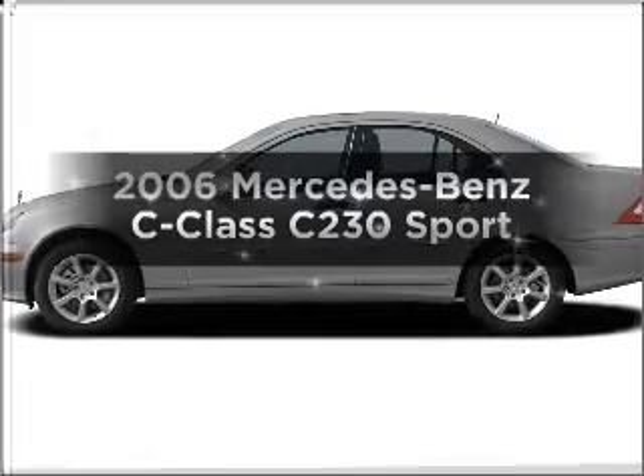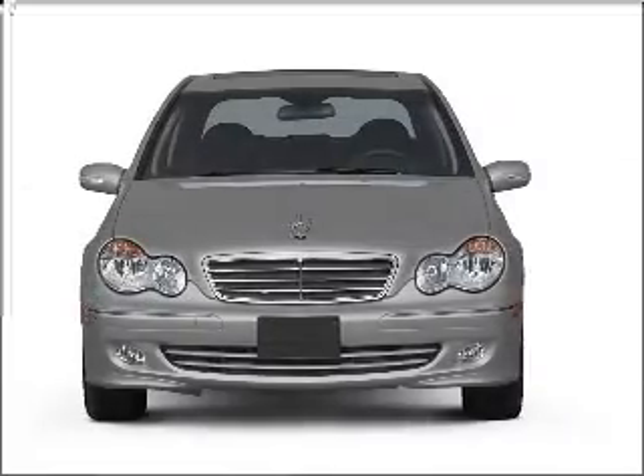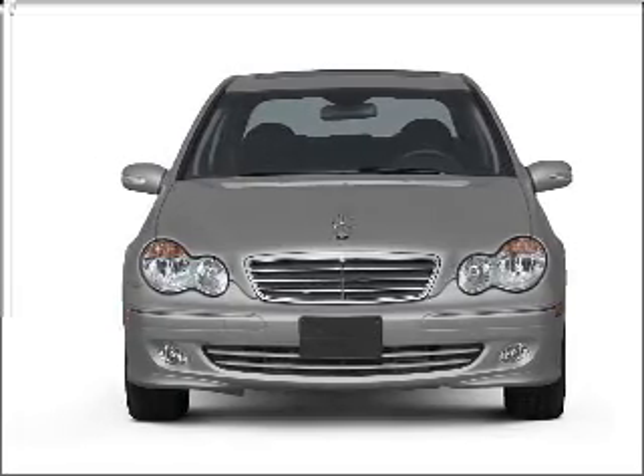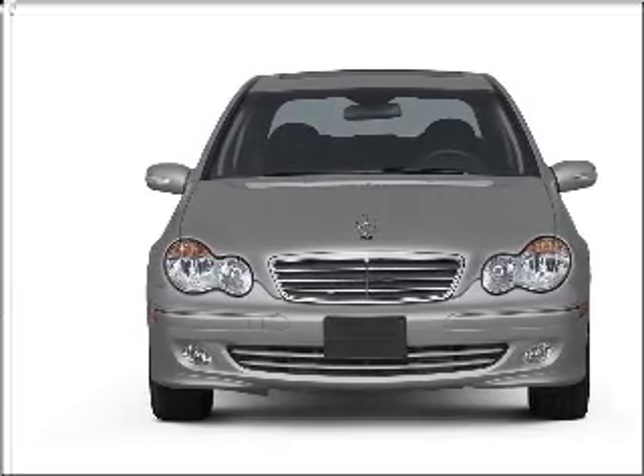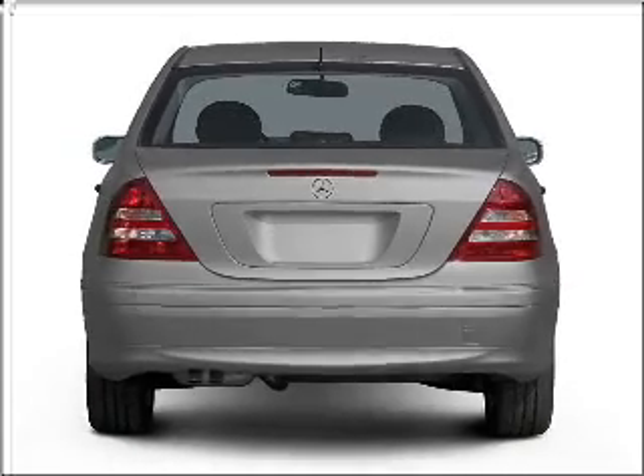Imagine yourself in this 2006 Mercedes-Benz C-Class. This is the set of wheels you've been looking for, with a reliable six-cylinder engine connected to a smooth-shifting automatic transmission. Stand out from the crowd with premium wheels.